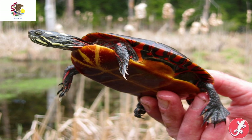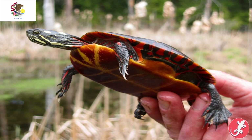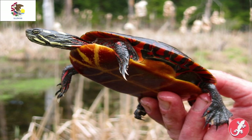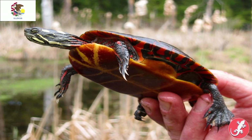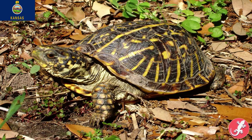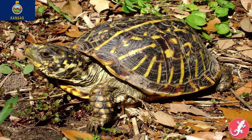Illinois is also the painted turtle. The fact that this turtle is the state reptile of both a mountainous western state and a Great Lakes state just shows how widespread this turtle is — it is the most widespread turtle in all of North America. Kansas is the ornate box turtle, which is also a common pet turtle here in the United States.